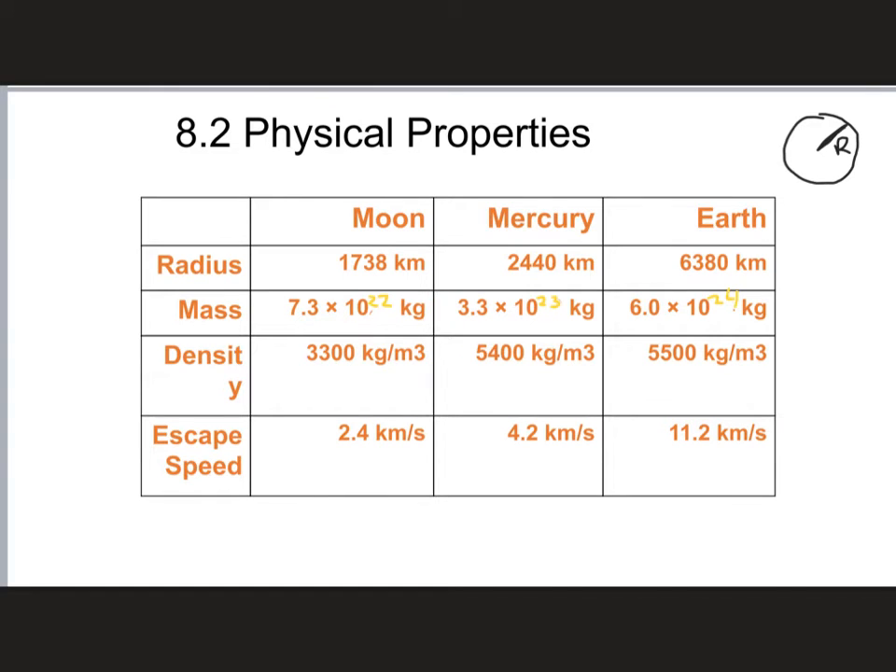The Earth is not that much larger than our Moon. If you round 1,700 up to about 2,000 and round 6,400 to about 6,000, you can see the Moon is about a third of the size of the Earth in terms of its radius.